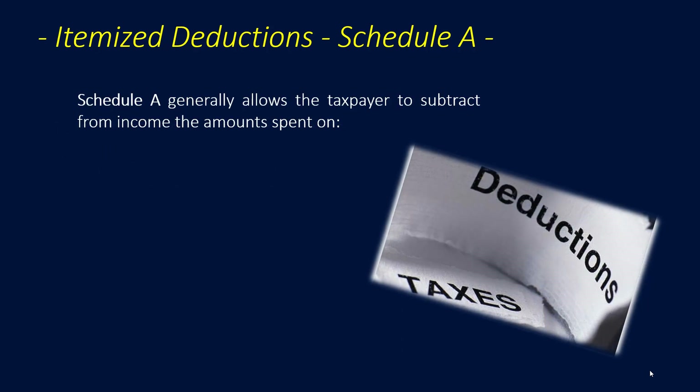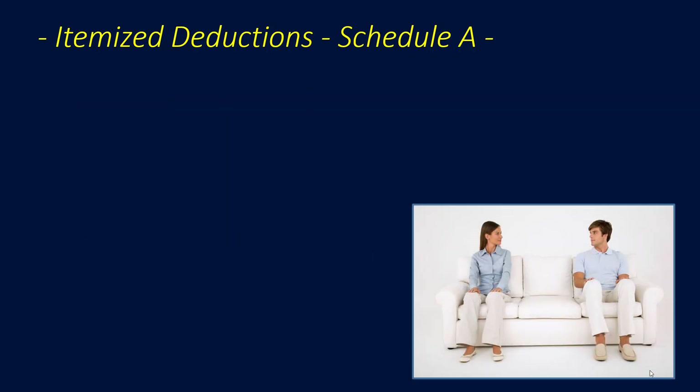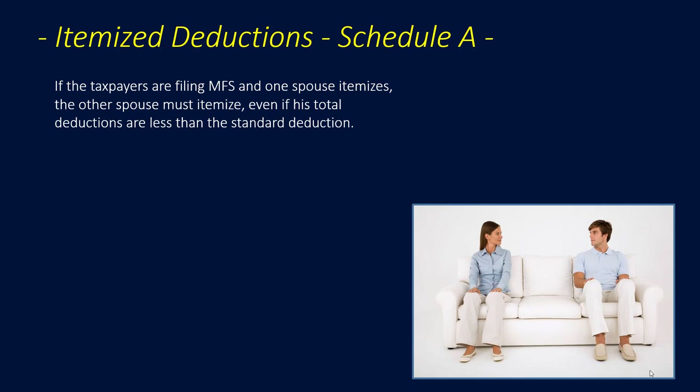Schedule A generally allows the taxpayer to subtract from income the amount spent on medical care, other taxes, some interest payments, charitable gifts, and some casualty losses — which has changed quite a bit for 2018 as well. If taxpayers are filing married filing separately and one spouse itemizes, the other spouse must itemize, even if his or her total deductions are less than the standard deduction.